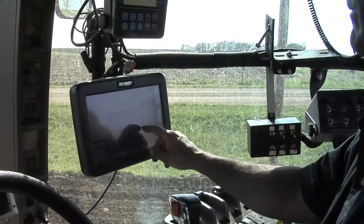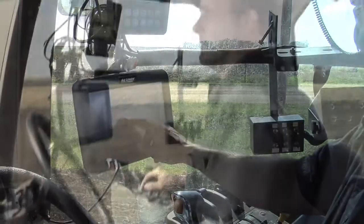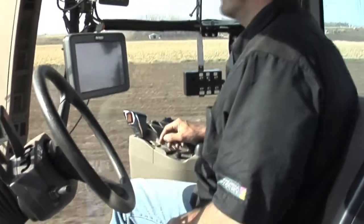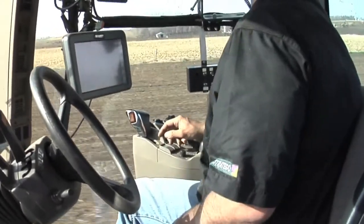Many of these technologies now are easy to use, a lot easier than you think, and if you want to try and get into something new, equipment dealers are right there to hold your hand and to help you get into the technology with some training.